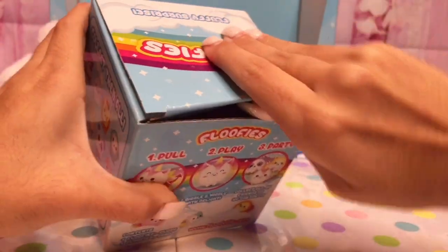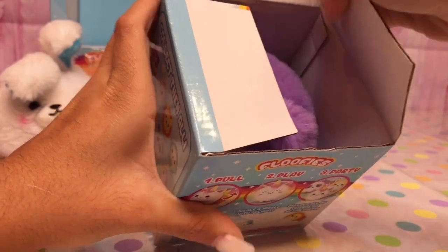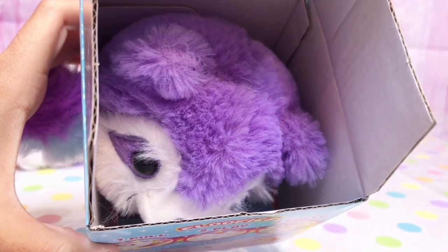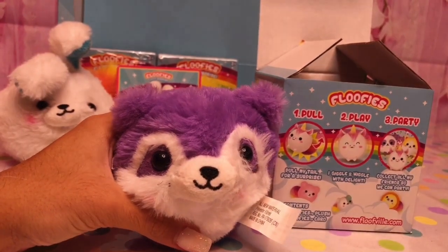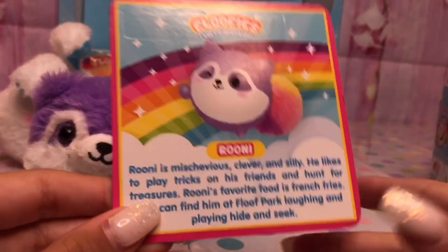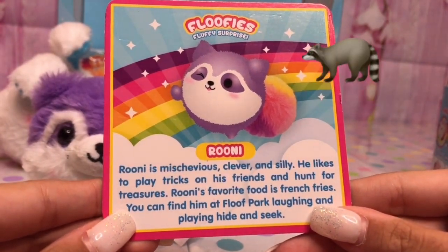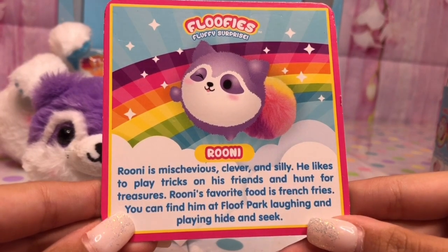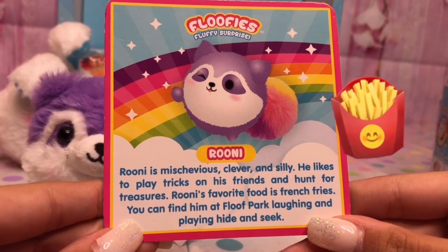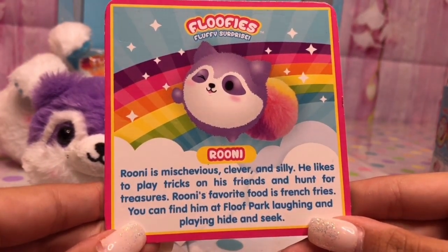Let's see which animal we got. Oh, looks like we got someone new — a little raccoon. Looks like we got Rooney. Rooney is mysterious, clever, and silly. He likes to play tricks on his friends and hunt for treasure. Rooney's favorite food is french fries — that's a good choice! You can find him at the Foof Park laughing and playing hide and seek.